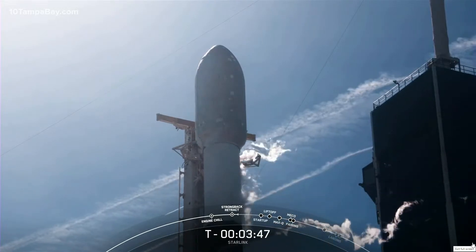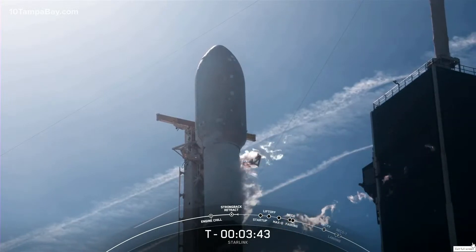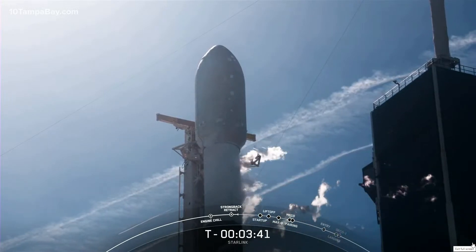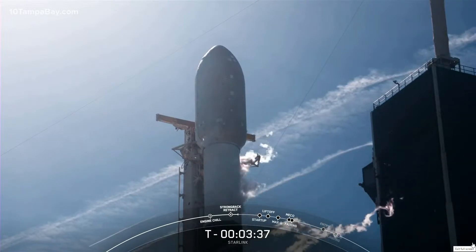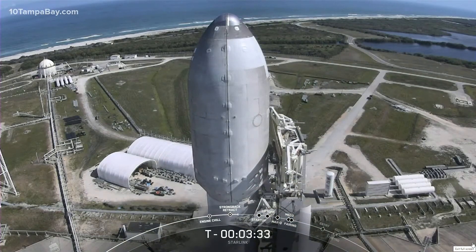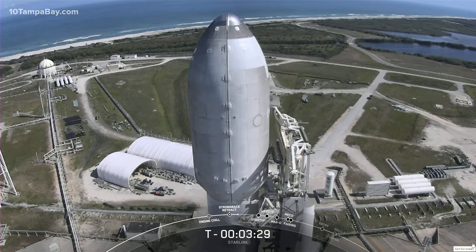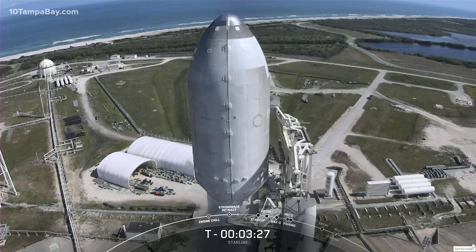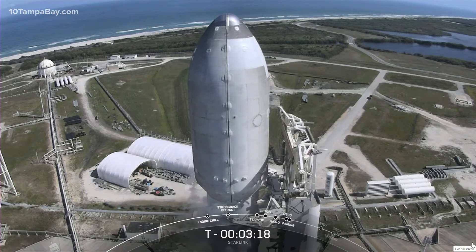Both the first and second stages should finish loading propellant about a minute apart from each other. The first stage should finish loading its propellant around the T-minus three minute mark, and the second stage around the T-minus two minute mark. At 60 seconds, Falcon 9 will be in startup. This means the rocket's autonomous internal flight computers have taken over the launch countdown, and just inside of T-minus two seconds we light the Merlin 1D engines and then we are set for liftoff.